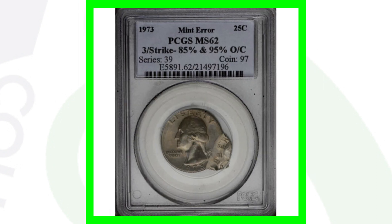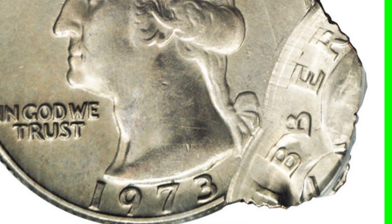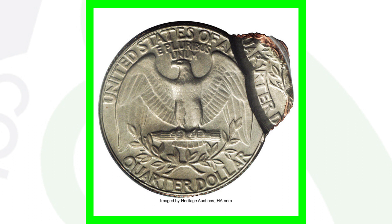Next up is a really cool coin that has been triple struck with those strikes being off center. This quarter is the 1973 no mint mark, and we can see it's a very obvious type of mint error. Of course we're not finding stuff like this in coin rolls, but since it's a 1973 I had to include it. This quarter sold for over $900.